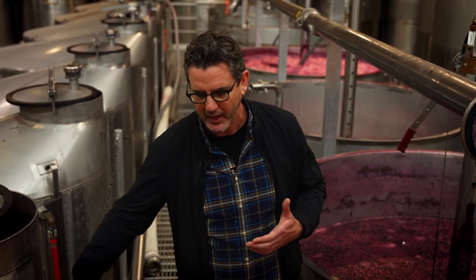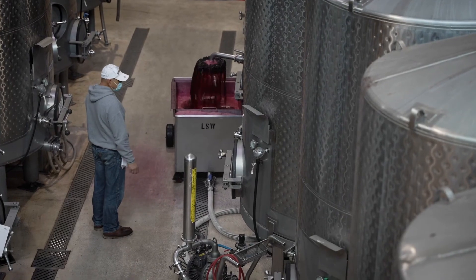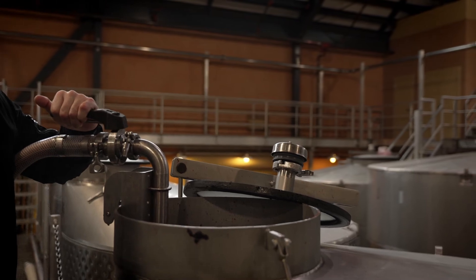There are a few ways to manage that. The main way is to pump the wine over — we draw wine off the bottom of the tank and spray it onto the cap of skins that forms at the top. We do that once or twice a day.